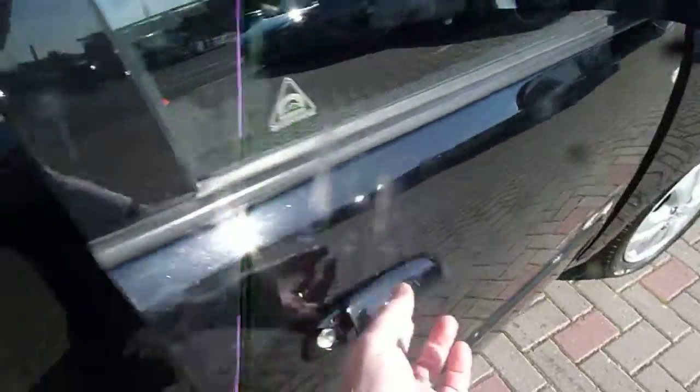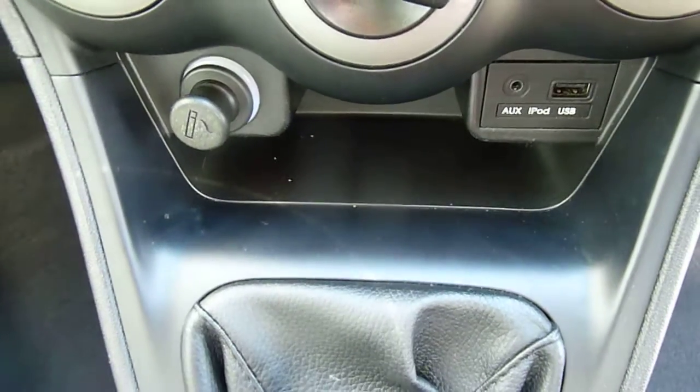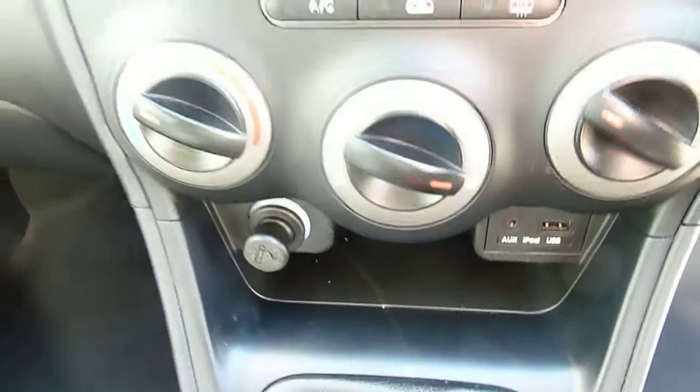Moving into the front, the front seats are nicely shaped and supportive, height adjustable on the driver's seat. You've got your centre console there with plenty of storage, a power socket by the handbrake, and a couple of cup holders. There's a five speed manual gearbox, USB and auxiliary input, and another power socket.